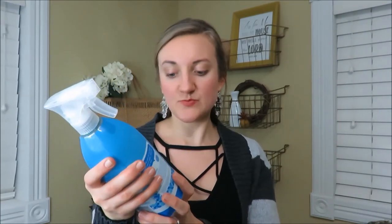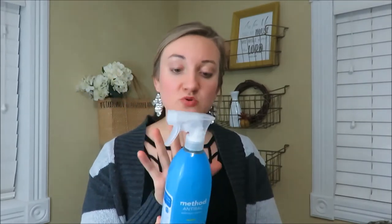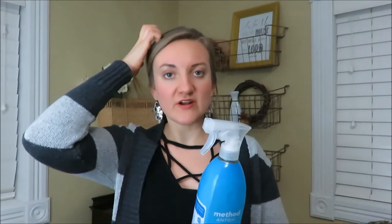Another product I've really been enjoying is this Method Anti-Bac bathroom cleaner in spearmint. I enjoy the scent of mint — peppermint, spearmint, whatever it is. I use this very regularly to wipe my bathroom countertop, almost daily, and I love the freshness it gives. It's an antibacterial cleaner and it smells so good.